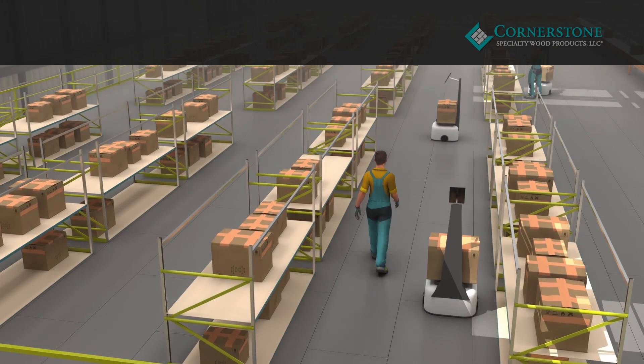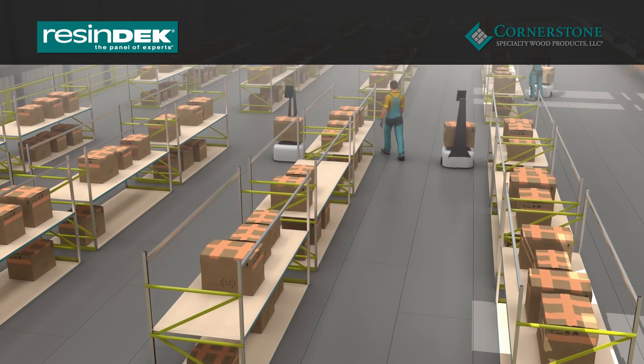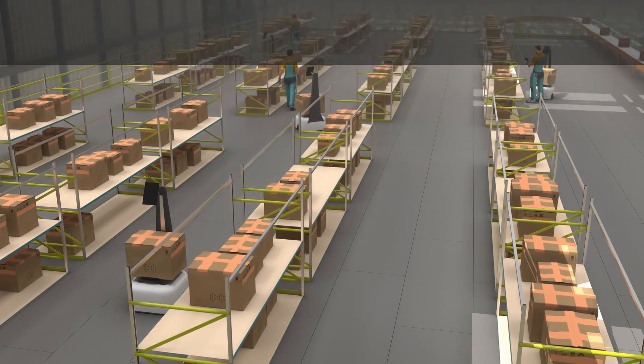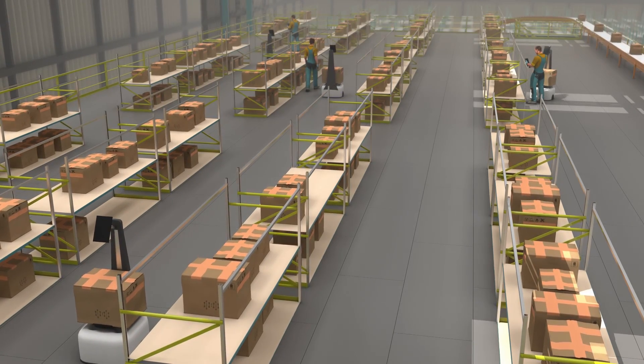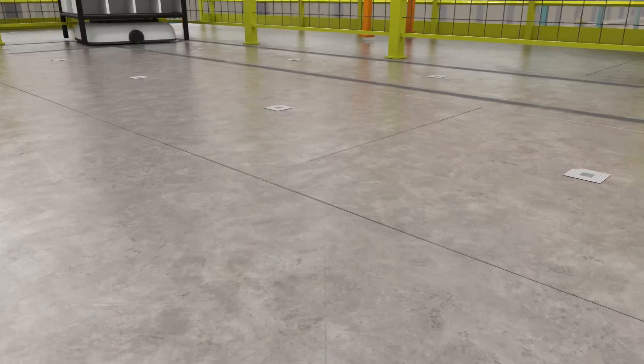As the manufacturer of ResinDeck flooring panels, we know that the durability and condition of floors are important for optimal performance of autonomous mobile robots and automated guided vehicles. Concrete has a strong tendency to wear unevenly.